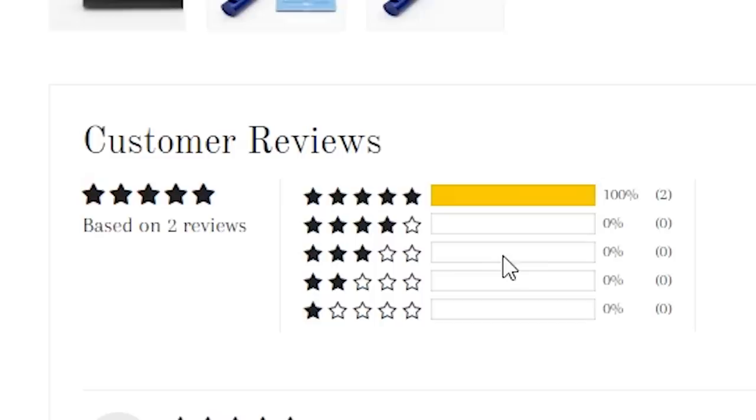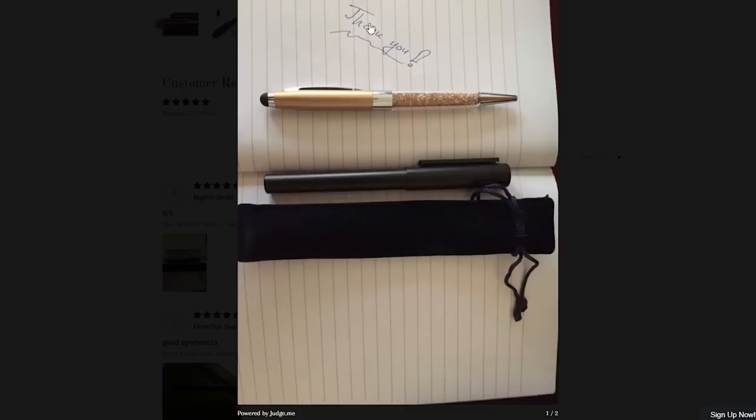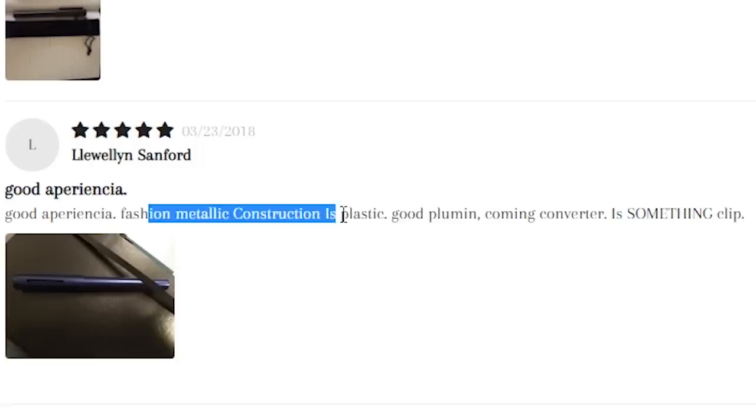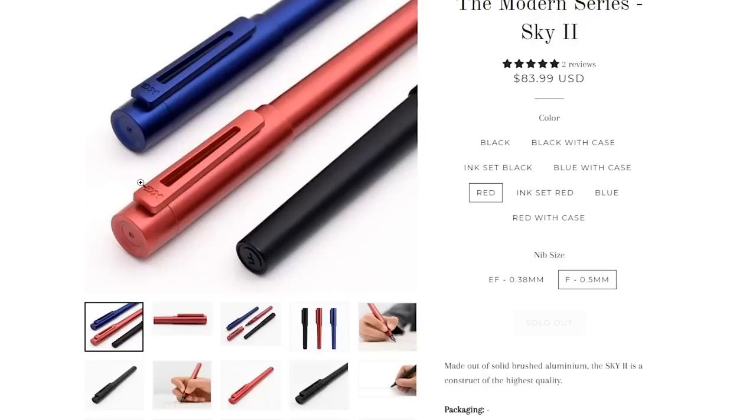They've got all these great product pictures. Two five-star reviews by Roger Smith and Llewellyn Stanford. Roger, in his review, writes 'thank you' — with an entirely different pen in the picture. All the reviews have pictures, it looks like, but he just says the name of the pen again. And then Llewellyn says, 'Good Apparensia. Fashion metallic construction is plastic. Good pluming. Coming converter is something clip.' They seem to like it.